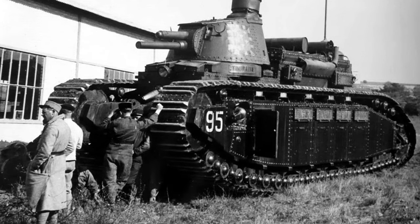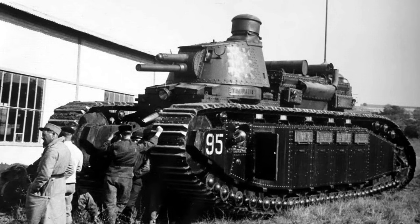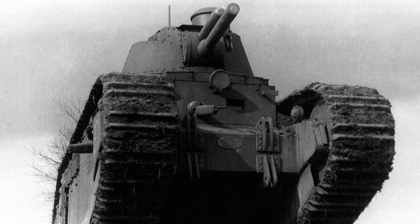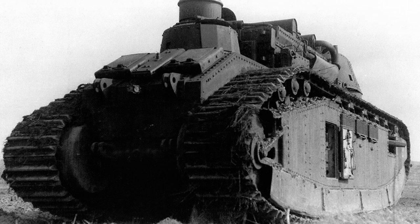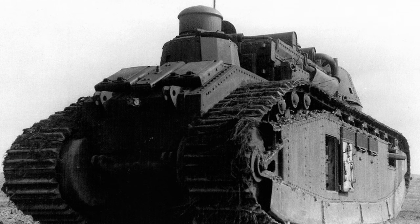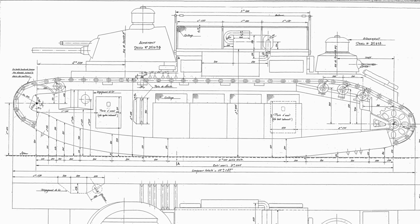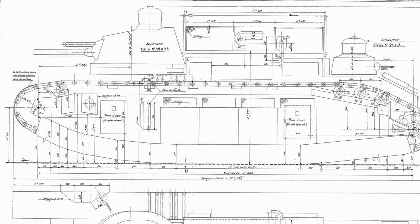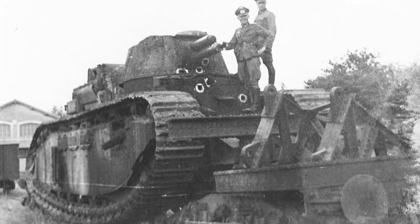The Char 2C was massive – it was 4 meters high, 3 meters wide, and over 10 meters long. The machine weighed some 70 tons and carried an impressive arsenal, including a 75mm main gun and four 8mm machine guns, with one of them located in a unique rear turret. It was heavily armored for the time, boasting 45mm of front armor, 22mm of armor on the sides, and the turret was protected by 35mm of armor.